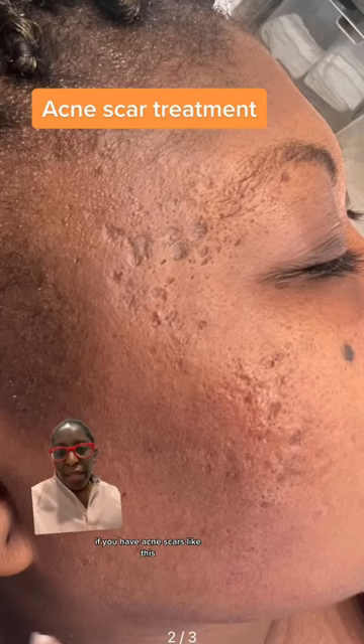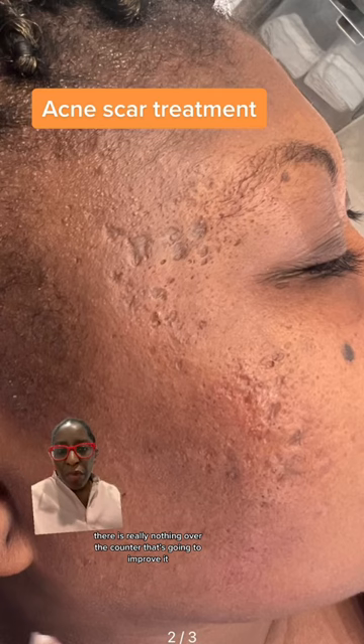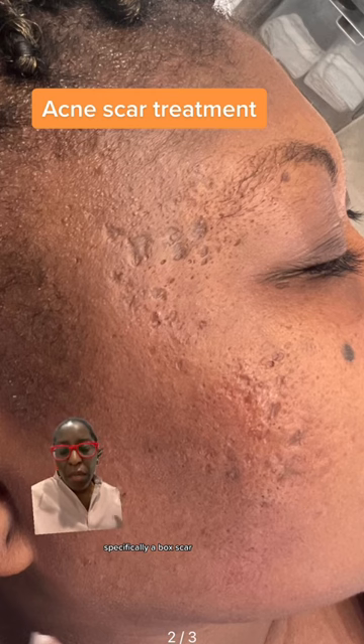If you have acne scars like this, there's really nothing over-the-counter that's going to improve it. This is an example of an atrophic scar, specifically a box scar.